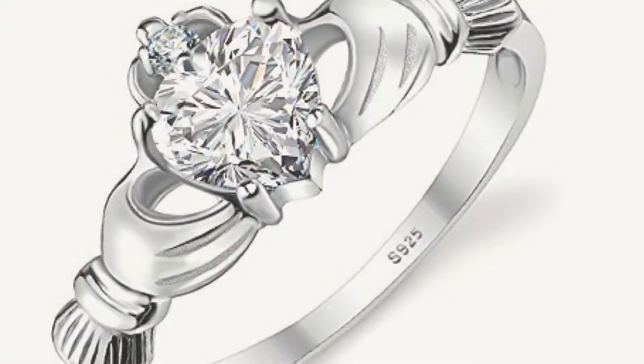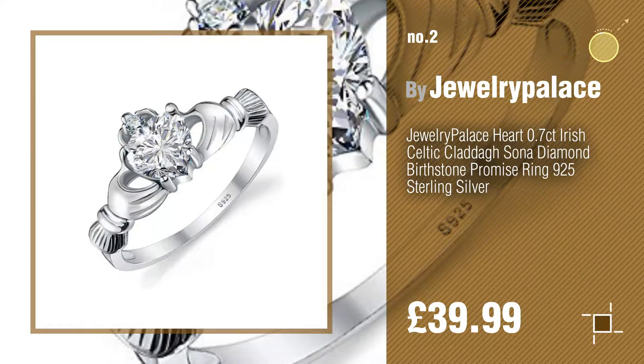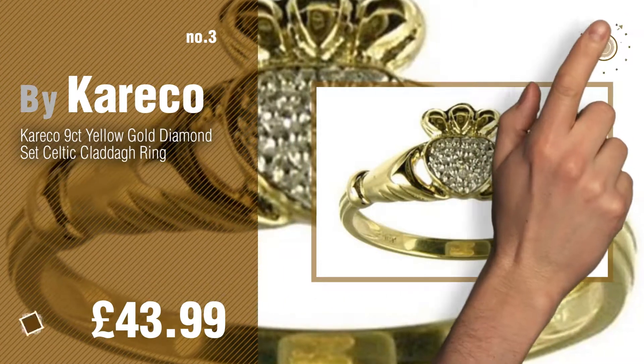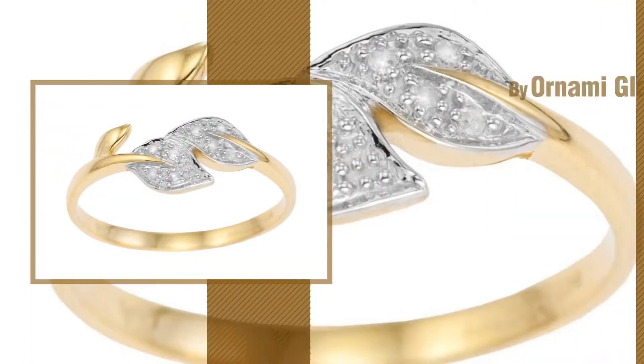Number two by Jewelry Palace. Number three by Kiriko. For more great options and ideas, click the circle in the corner. Number four by Ornami Glamour.